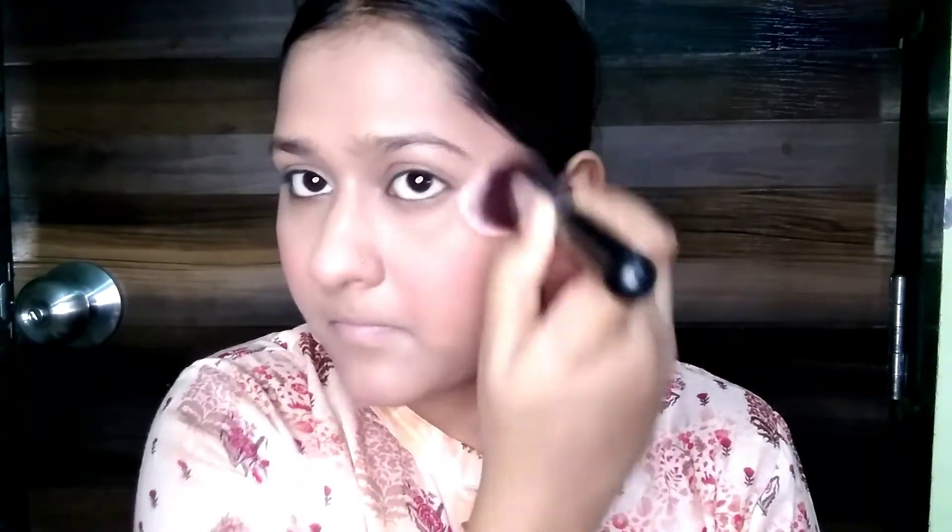Let's set the face with loose powder. This is Blue Heaven loose powder. I have oily skin so setting is very important for me. I am very happy with how it looks now. Just let's apply this blush — applying it on now.